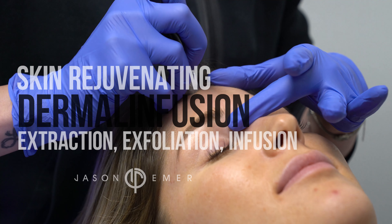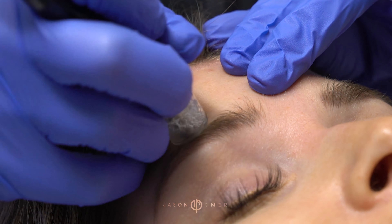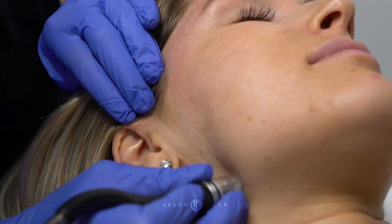This treatment is great because it does three things: it's gonna exfoliate, it's gonna extract, and it's gonna infuse the skin with hydration. The great thing about it is that we can customize the serum that we use according to the patient's skin type.